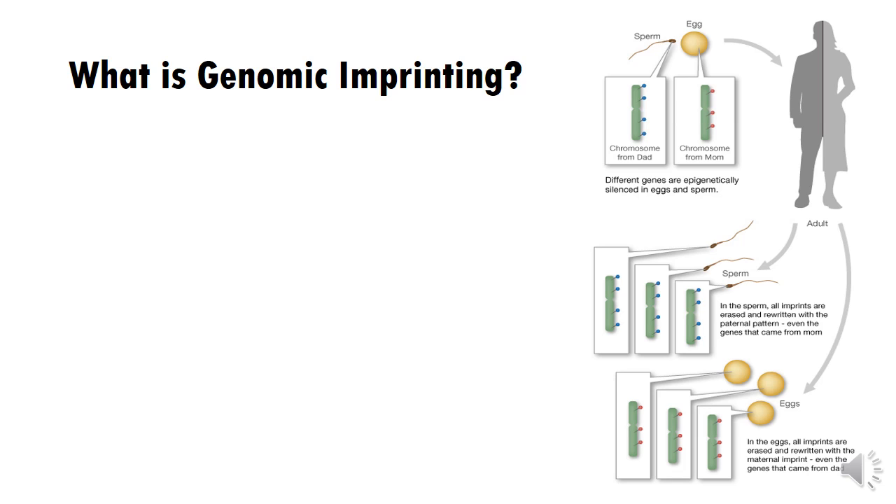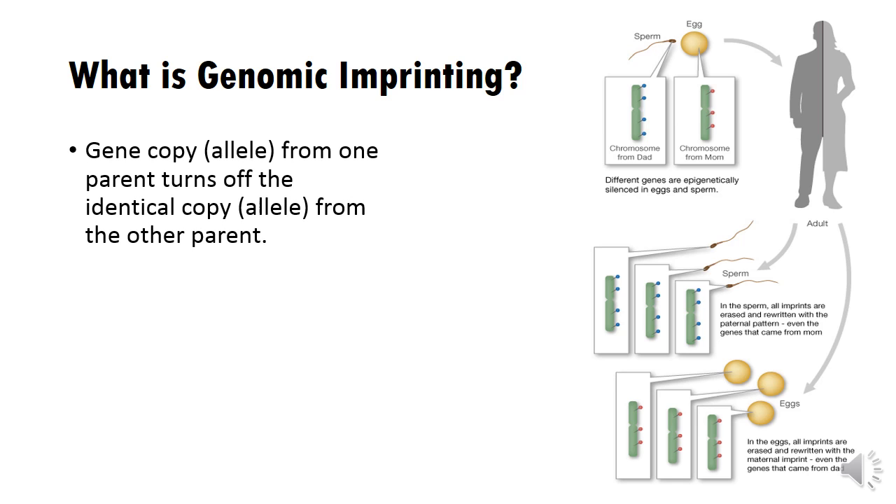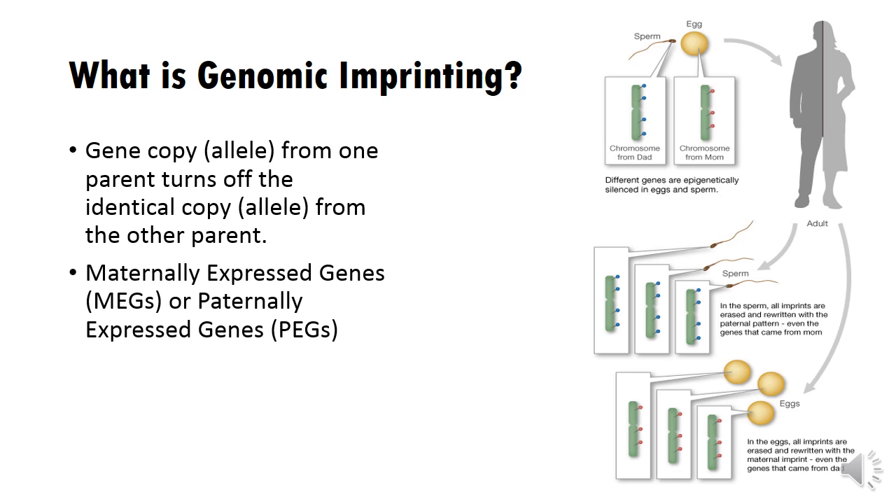So what is genomic imprinting? Sometimes we are born with genes that are already turned off, depending on which parent they come from. This phenomenon is known as genomic imprinting. Now remember, we receive two copies of every gene, one from our mother and one from our father. Genomic imprinting is simply where a specific gene copy from one parent is turned off, while the gene copy from the other parent is turned on, instead of both being on together. For example, if your father's genes are imprinted, then your mother's genes are turned on while your father's genes are turned off. This would mean that only your mother's genes are directly influencing how your DNA is being expressed. Those genes are called maternally expressed genes, or MEGs. Alternatively, if the mother's genes are imprinted, then only the father's genes are expressed and are called paternally expressed genes, or PEGs.